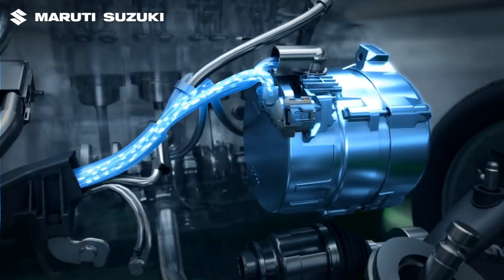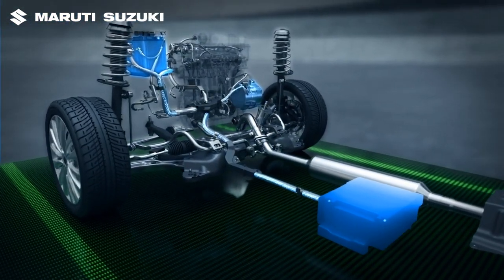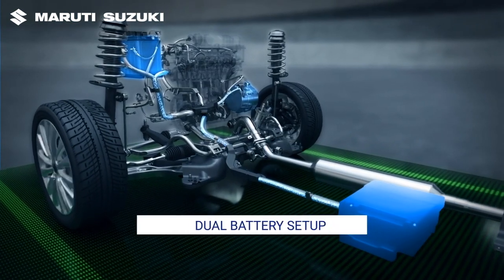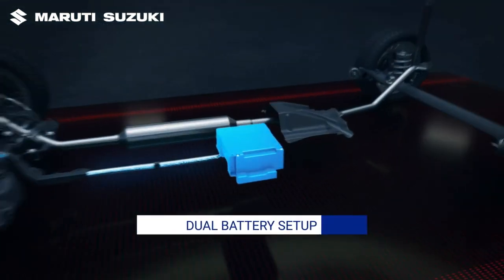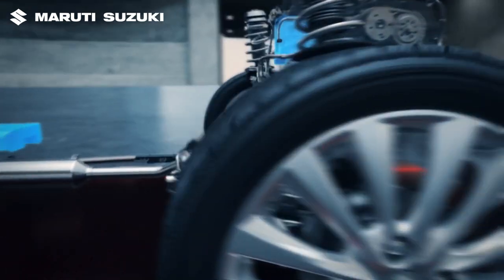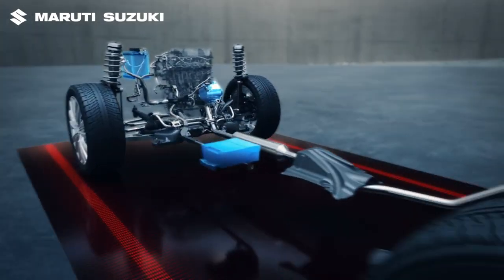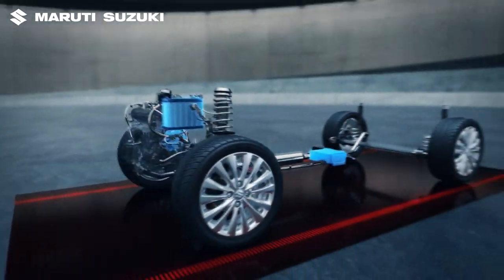Apart from the standard lead battery, the Smart Hybrid system comes with an added lithium-ion battery. During deceleration, power generated by the ISG is stored in both the lithium-ion and lead-acid batteries. This power is used whenever engine assist or engine auto start is needed.